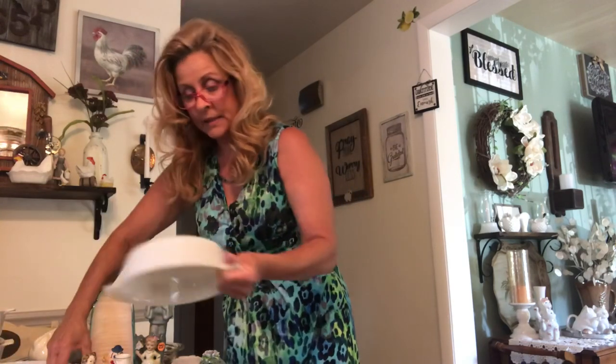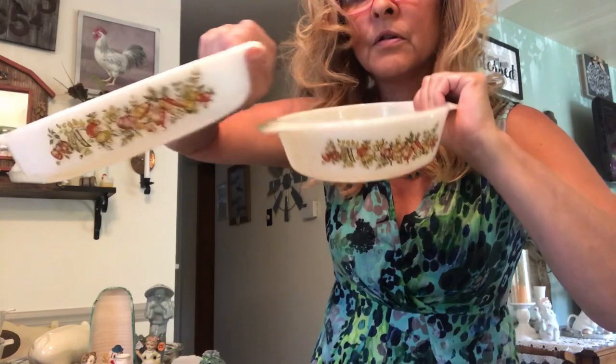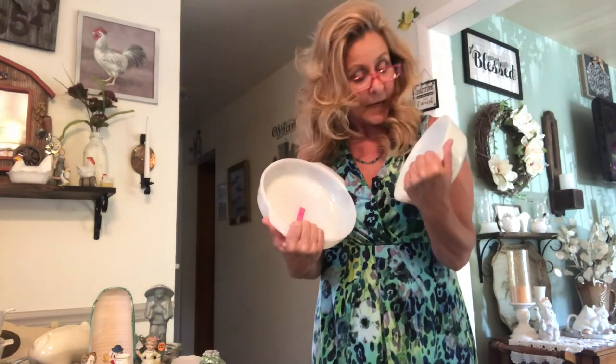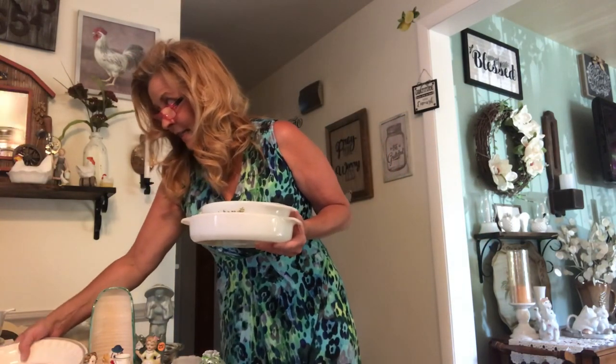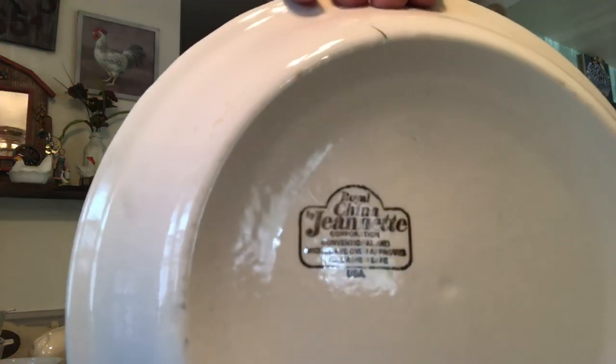Then I got these two pieces of Fire King. I think I forgot the name of this pattern — it's on the tip of my tongue. I got them each for a dollar a piece and they're in excellent shape. Then I got this beautiful cheesecake pan — this is from Jeanette, Royal China Jeanette. It gives you the recipe and everything on the back. Love it. I'm probably going to keep this.